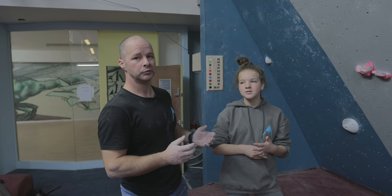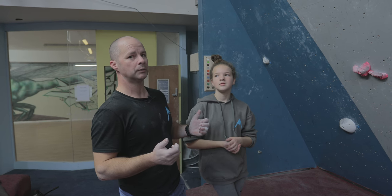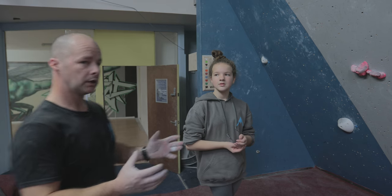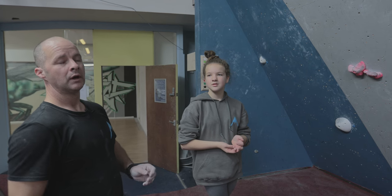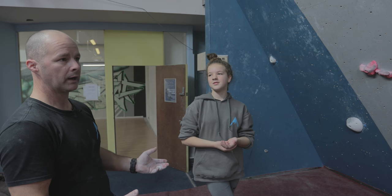If the climber doesn't come off, brilliant. If she does come off, then best practice is to stand away and protect her head. She's going to come down on her feet hopefully, roll back, and you want to protect her head from hitting anything.